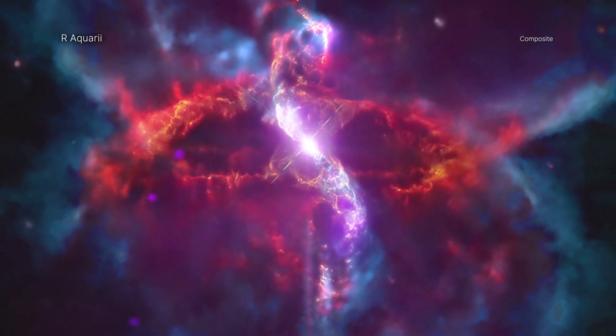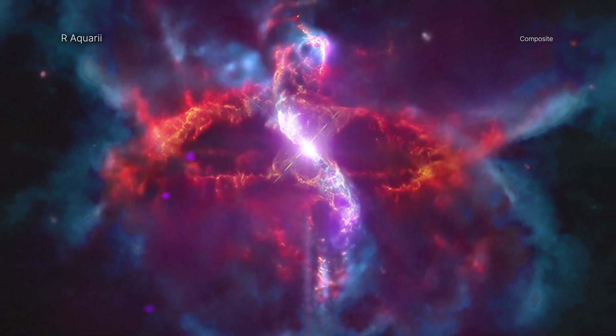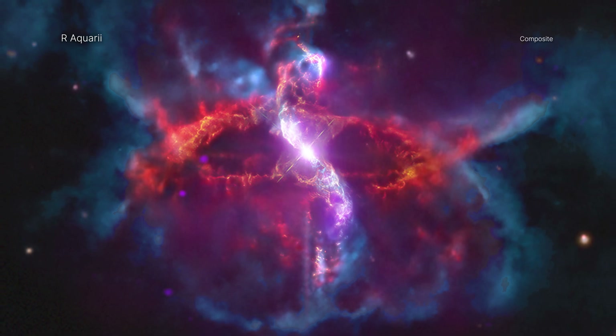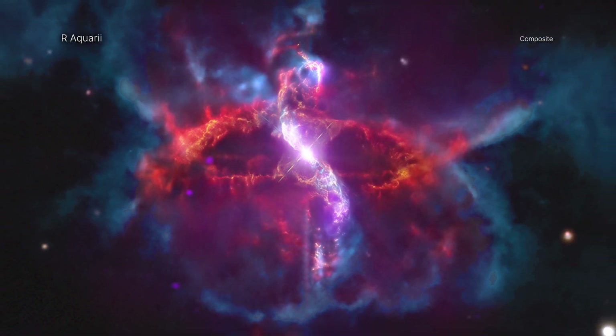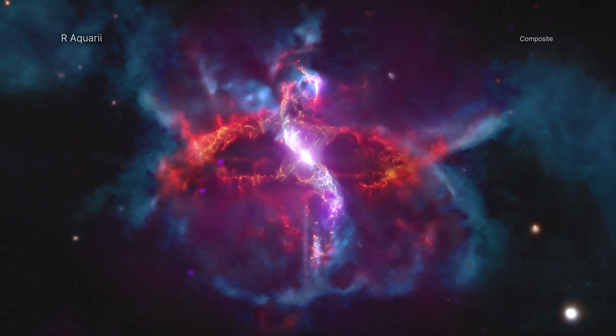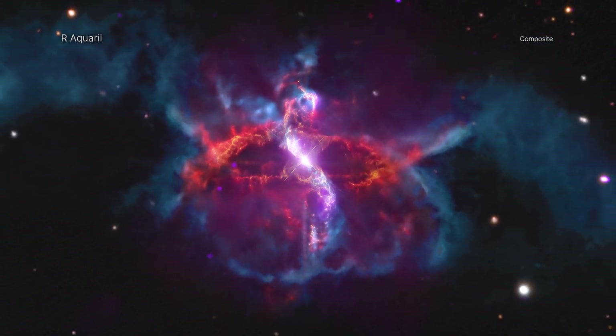Nestled within the cozy body of our Aquarii is a pair of stars where a white dwarf is pulling material from a much larger red giant companion. When enough material accumulates on the surface of the white dwarf, it triggers an outburst that sends a jet out into space. Over time, these jets twist and loop around each other, weaving the structure seen today.